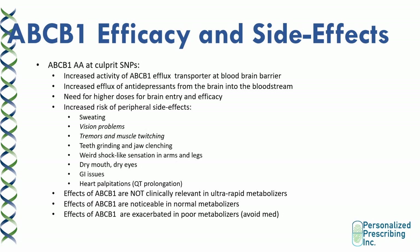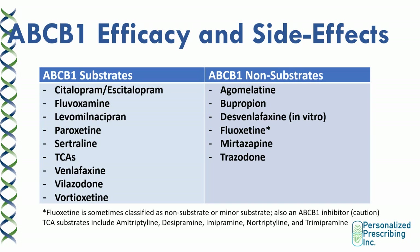Because the drug can't get into the brain as much, it tends to stay in the periphery. So for patients who are poor metabolizers with the ABCB1 AA variants of the culprit SNPs, you really want to avoid the medication that is a substrate of the ABCB1 transporter. The medications that are ABCB1 substrates include most medications on the market used for the treatment of depression and anxiety. The non-substrates are few and far between.